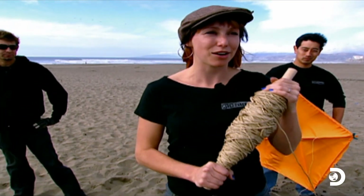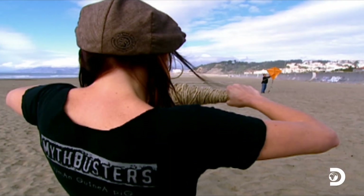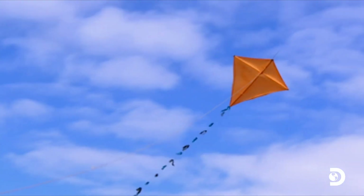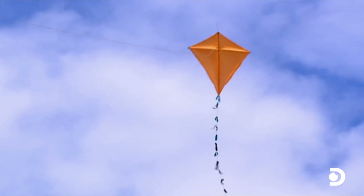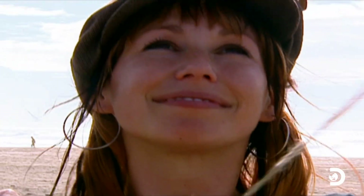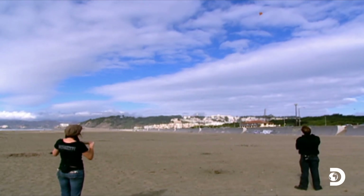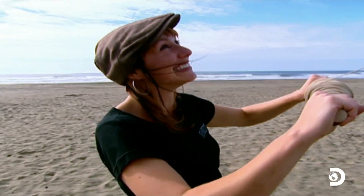Here we are yet again trying to get a kite into the air. This is our biggest and our best kite. One, two, three — yeah! We did it! Even on a dry day like today, we should be able to develop a static charge, because the movement of the air, the wind, across the kite and the string should leave a net electrical charge.